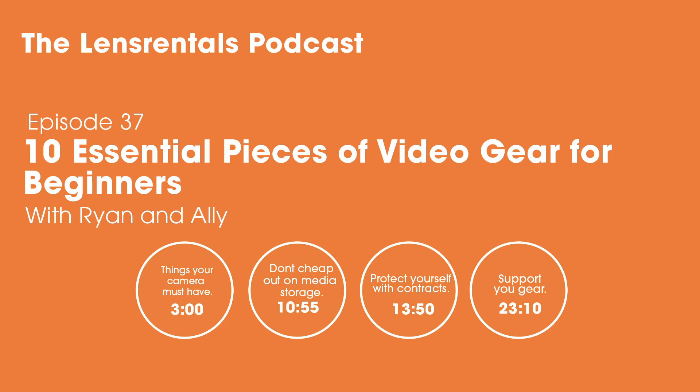If you only know Lens Rentals from our yelling about cameras on the internet, there's more to the story. We're actually the largest online videography and photography equipment rental house in the entire world — cameras, lenses, lights, audio, drones, just about anything. Just go to lensrentals.com, tell us what you need and when you need it, we ship it straight to you in protective cases, you use it, then ship it back with the included return label. Visit lensrentals.com/podcast for a discount on your order.